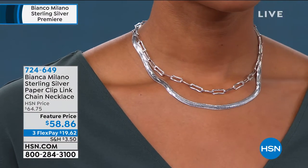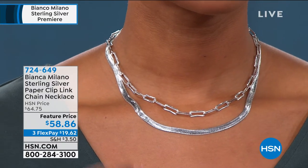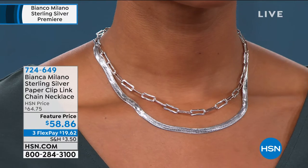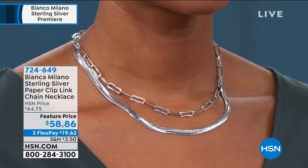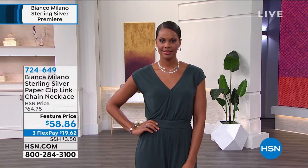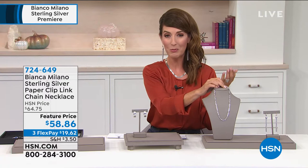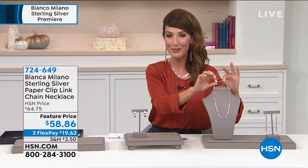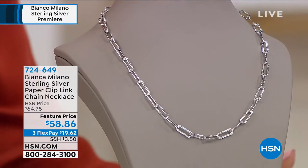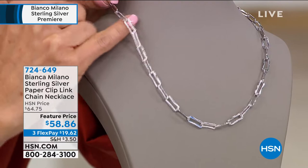These are so impressive. Whether it's the ring, the earrings, or one of the necklaces — they don't feel lightweight because they are all solid precious metals. They don't feel empty or hollow. You feel like you're wearing a designer necklace. You're certainly going to look like you're wearing a solid platinum necklace. The paperclip link has a great finish — there's also a subtle texture to it as well.